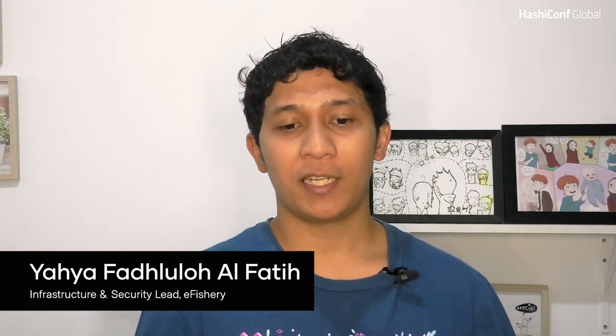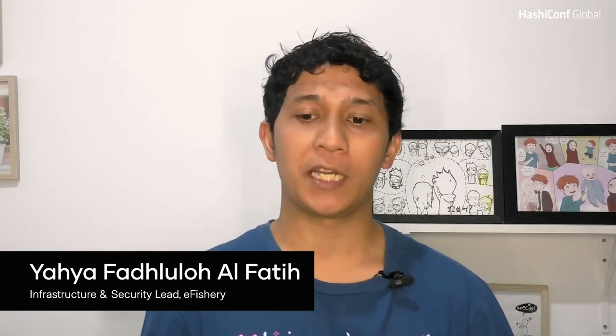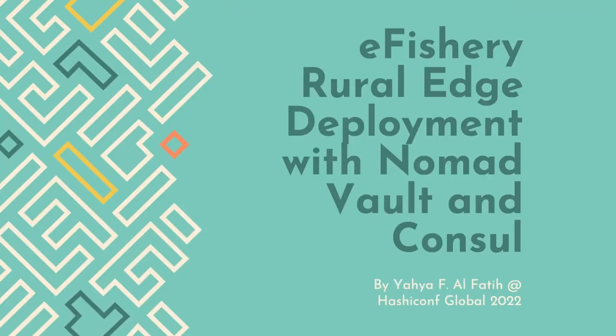Hello everyone, my name is Yahya. I'm an infrastructure and security lead at Avisory, a startup running for aquaculture in Bandung, Indonesia. I'm here to share how the HashiCorp stack, especially with Nomad, Consul, and Vault, is helping to deploy the edge server in rural areas to deliver data from edge devices to the cloud.